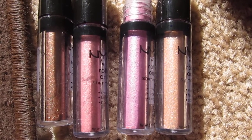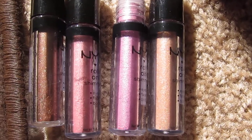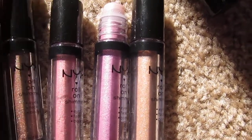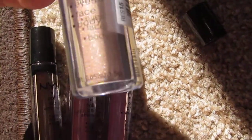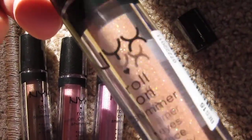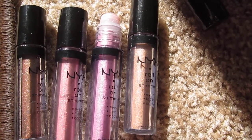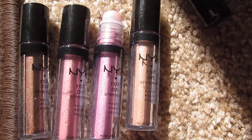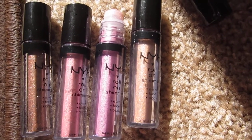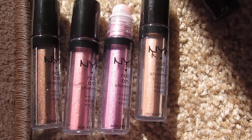If I ever hear they're discontinuing them, I'm going and buying 10 of each — I'm not even kidding. I'll buy 10 Nude. I've been using the Nude all summer and it has barely gone down at all, so these last a really long time. The Maybelline ones from around 2007 — I used them like crazy and they're still 75% full.